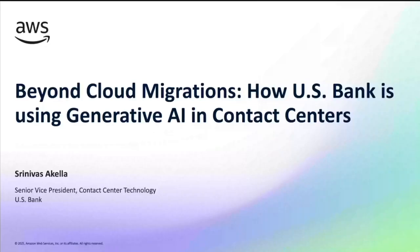I'm Srinivas Akella from US Bank. Today I'm going to talk about our journey and case study on using Generative AI in the contact center space.